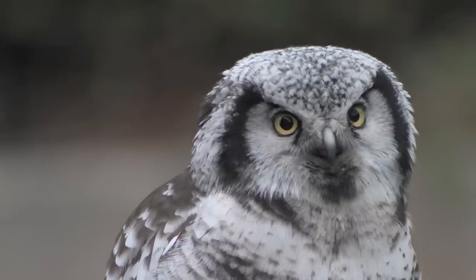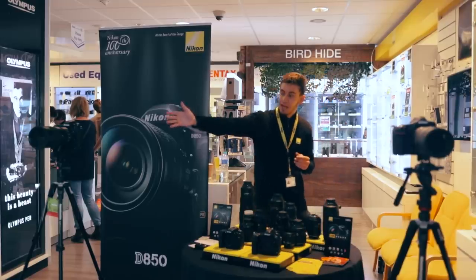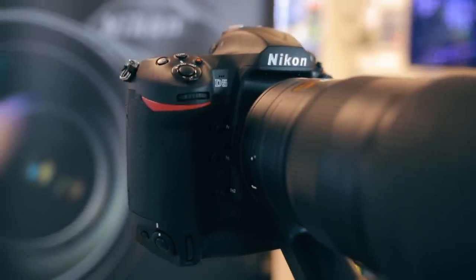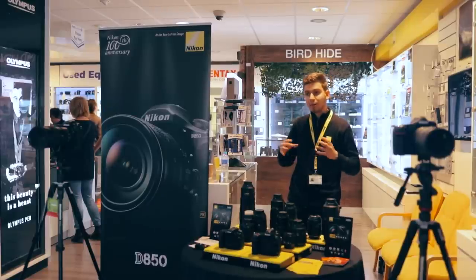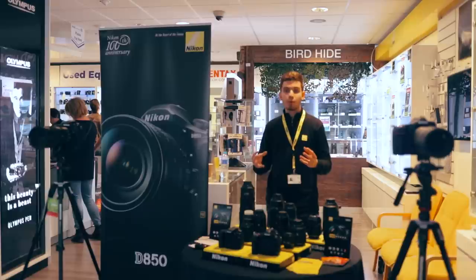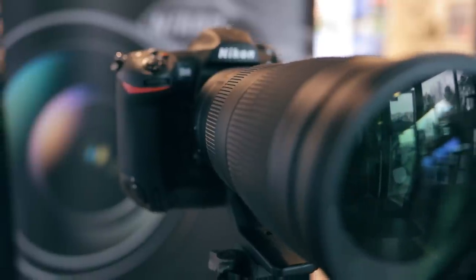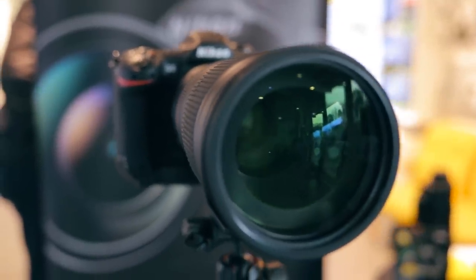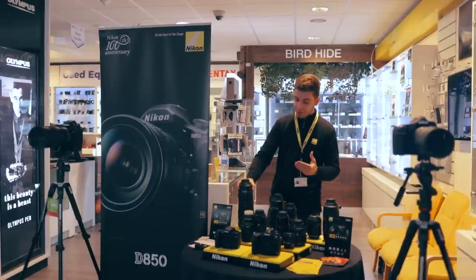The D850 has exactly the same focusing system as our flagship camera the D5, which we also have on show here. Combining that high-end focusing system with the 45 megapixels and the speed — 7 frames a second in camera — we're able to achieve a very capable camera for wildlife that a lot of pro and some consumer shooters might like. We also have the 200-500mm here on display, and that's a really, really good range. It's f/5.6 constant and it's a zoom, so it allows you to go from very close to very far quite easily.